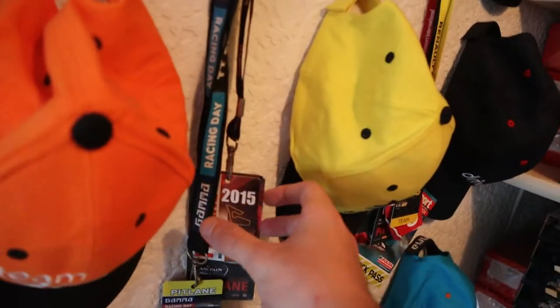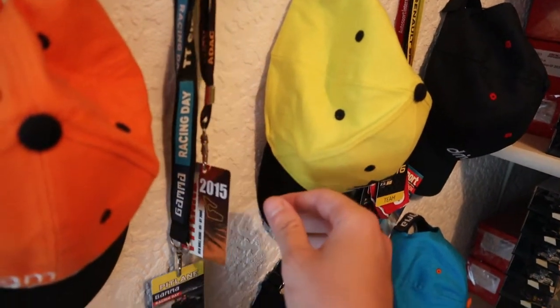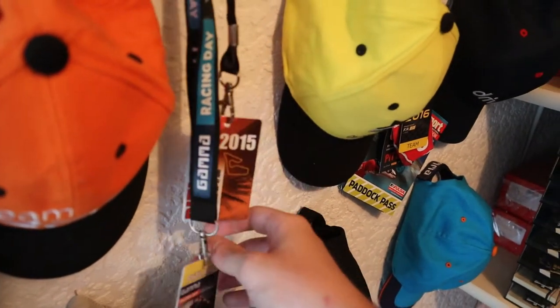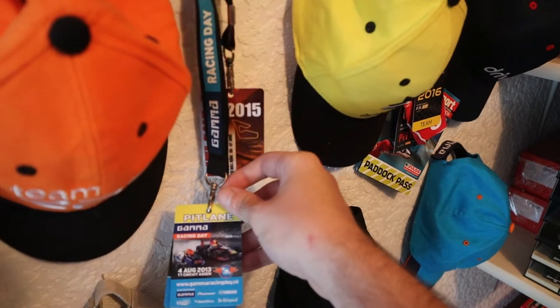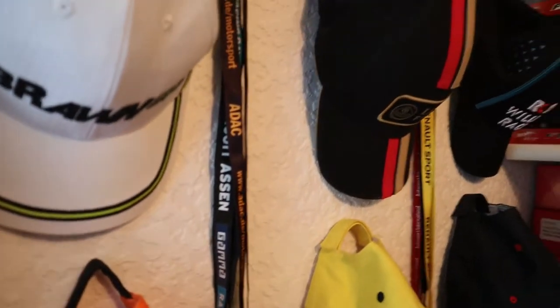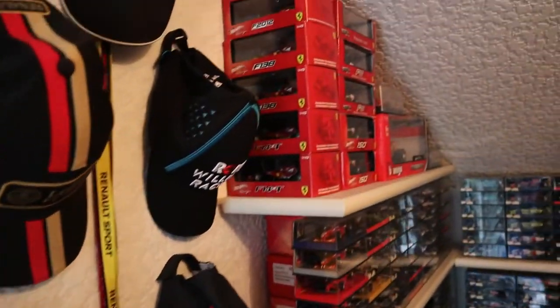These are my lanyards from my old motorsport days. The 2015 pit lane one just fell off there. The Gamma Race Day at Assen for a couple of years — they used to do those every August. I basically found them in a cupboard and thought, let's stick them on a wall and get it a proper motorsport room.